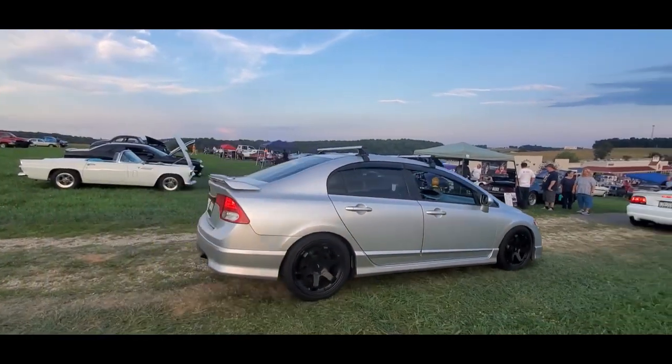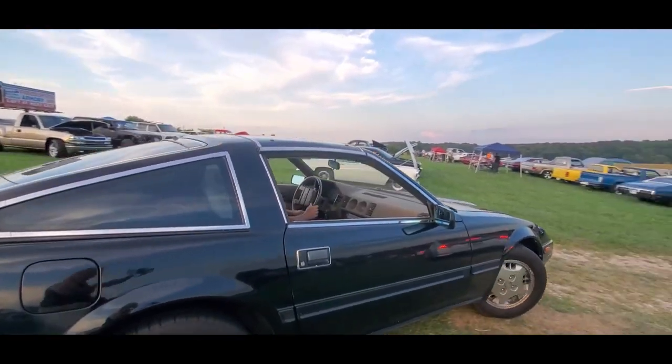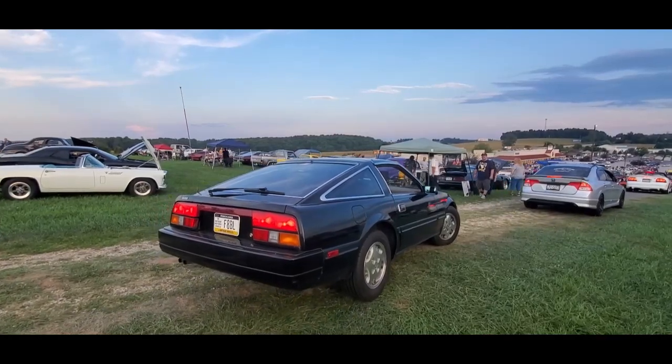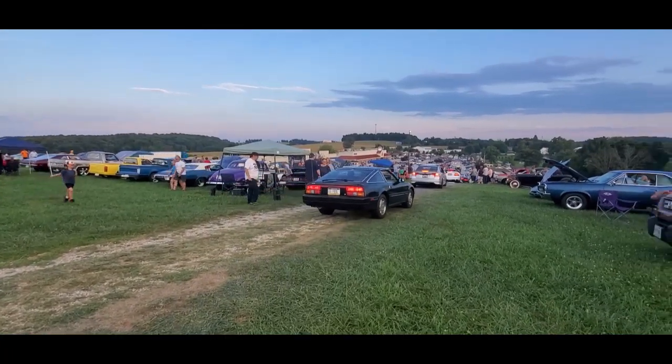A little Honda Civic. And speaking Japanese, we got the little Z 300. Yeah, 300ZX. I'm still good at this stuff, folks. I'll get it right. I make a couple of mistakes here and there, but hey — you still love me.